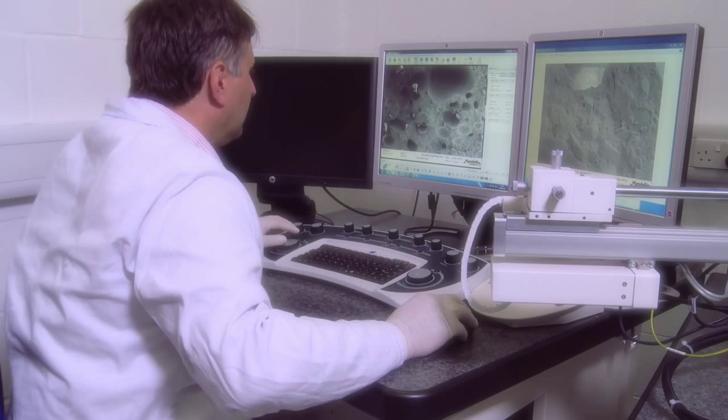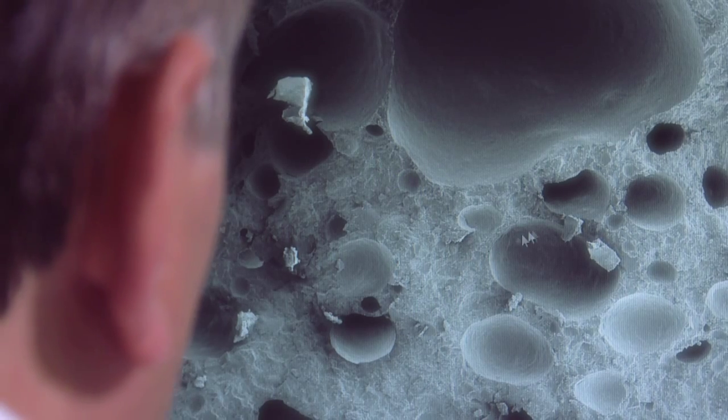When you get down to the basics of science, it doesn't matter what industry you began in, as long as you understand you're dealing with the fundamental building blocks of food — that's proteins, carbohydrates and lipids.